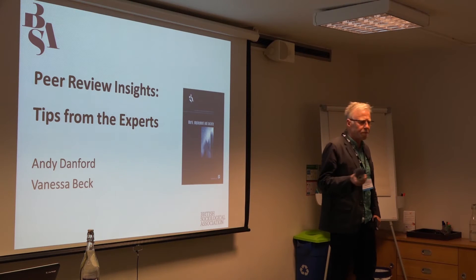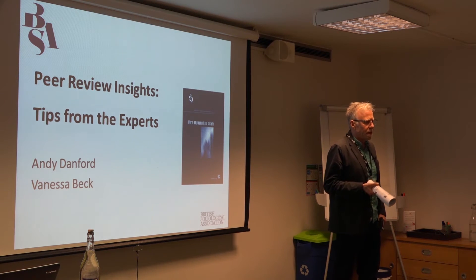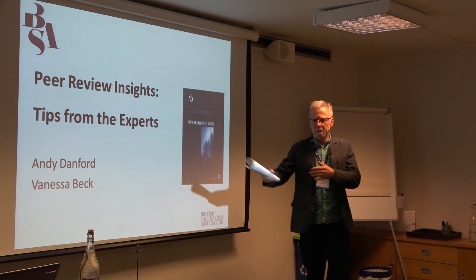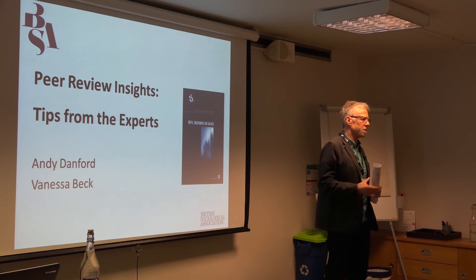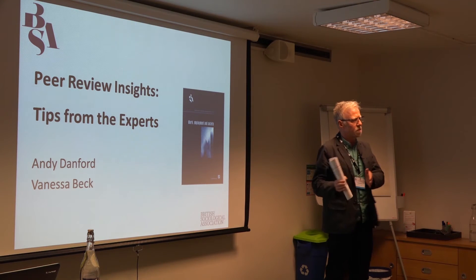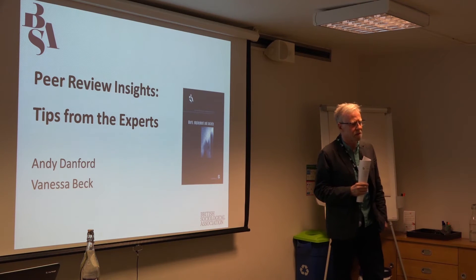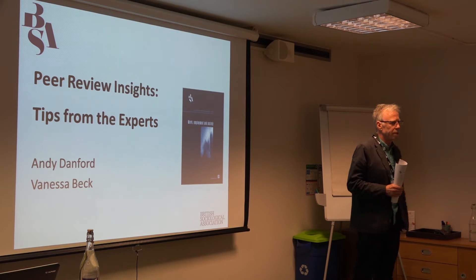I'm one of two editors in chief of the journal, the other one is my colleague Melanie Sims, and Vanessa is one of two reviews editors. We have separate functions in that respect, but Vanessa and I and all of the other team are all heavily involved in editing and processing all types of articles, whether they be the general articles or the more specific ones such as debates and controversies, managing the whole editing process from beginning to end.